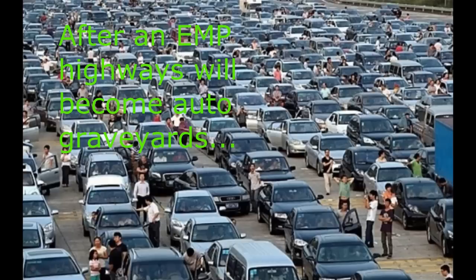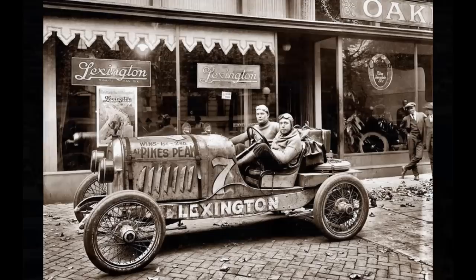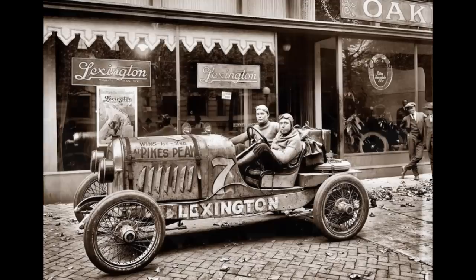Unfortunately, that will reduce most vehicles to roadblocks. If your vehicle was made between 1990 and 2000, you still have a chance that it could run, but there is still a risk depending upon how many electronics were installed. Your safest bet is if you have access to a vehicle that was made before 1990.